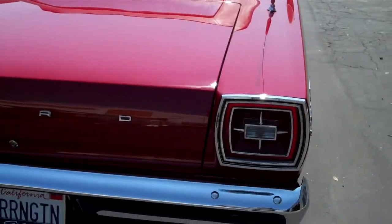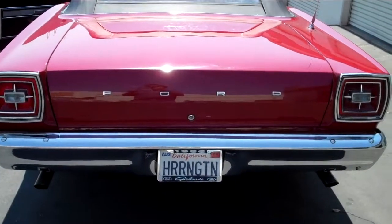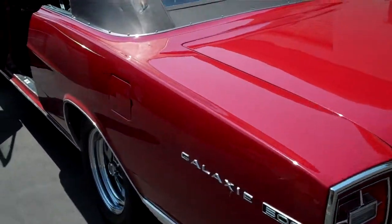The exhaust was upgraded to Hooker headers and stainless steel exhaust pipes. The body was disassembled, taken to bare metal, and repainted to the original candy apple red. The interior is all original and in very good condition.